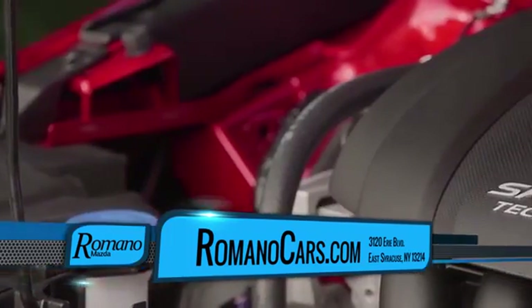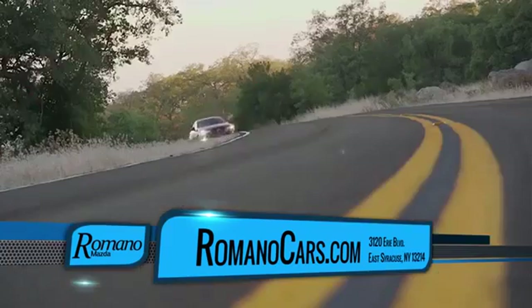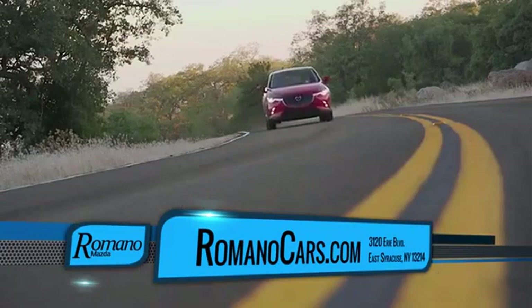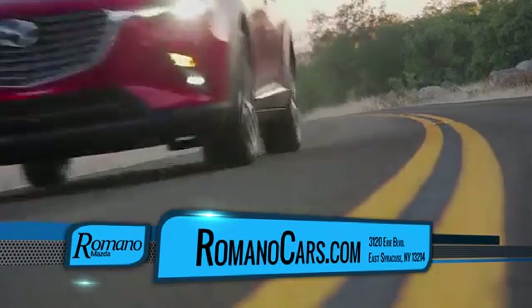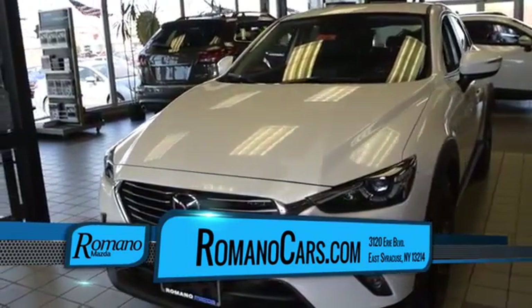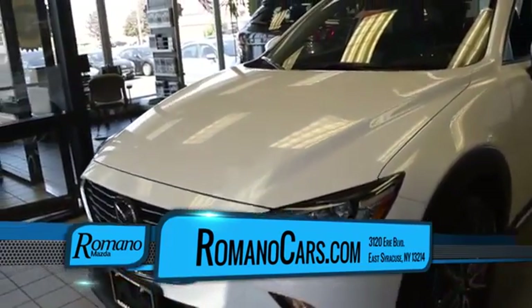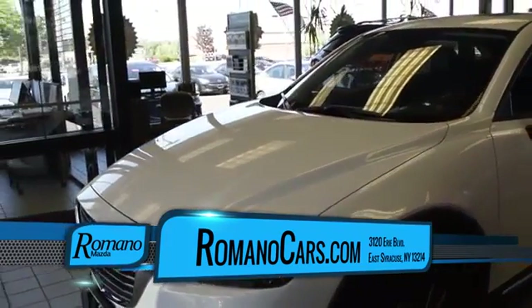It comes equipped with Mazda's unique Skyactiv 2.0-liter engine with a remarkable 146 horsepower and up to 32 miles per gallon highway. And with the iActiveSense package, you can experience the added comfort of the Mazda Radar Cruise Control, the Smart City Brake Support and the Lane Departure Warning.